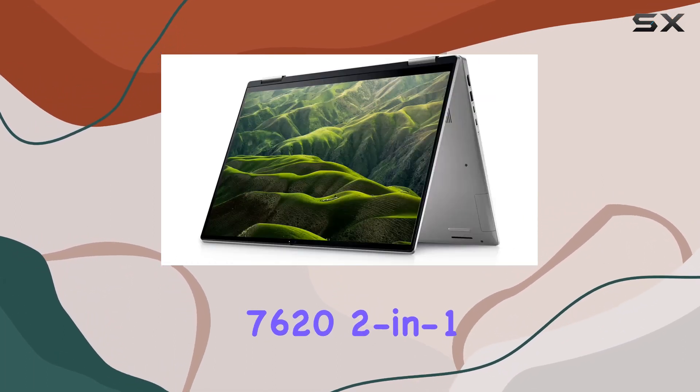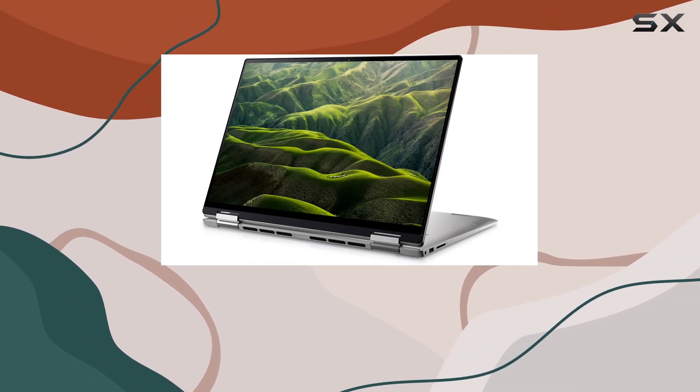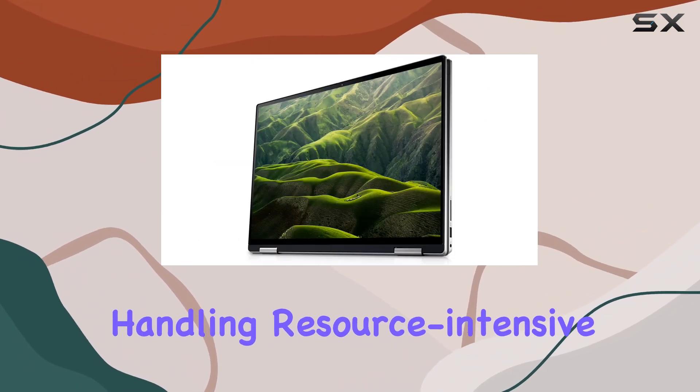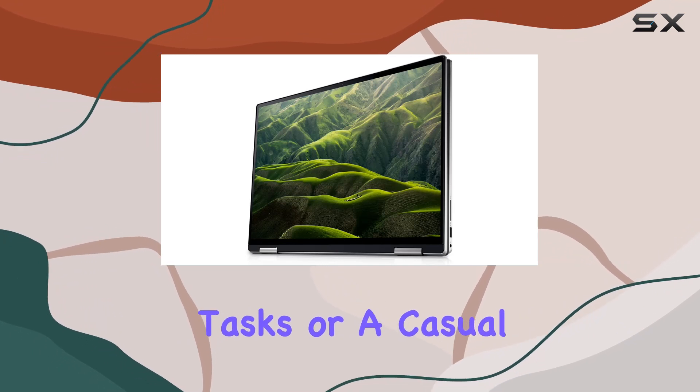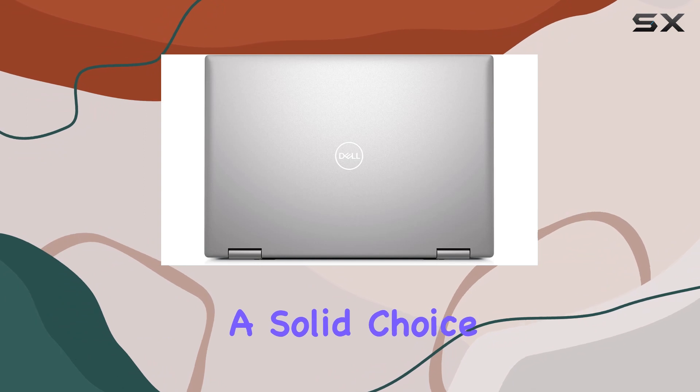the Dell Inspiron 7622 2-in-1 laptop combines power, elegance, and functionality. Whether you're a professional handling resource-intensive tasks or a casual user enjoying multimedia content, this laptop proves to be a solid choice.